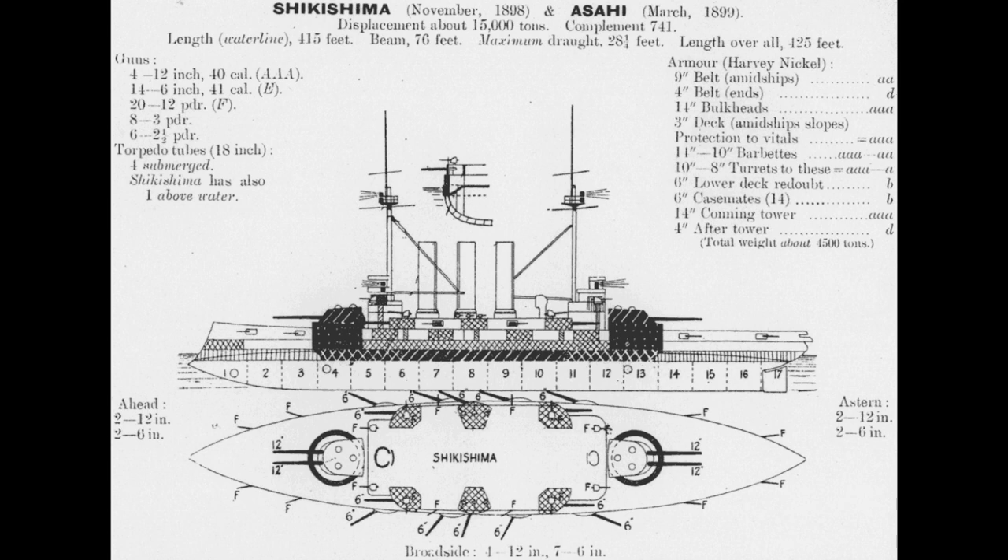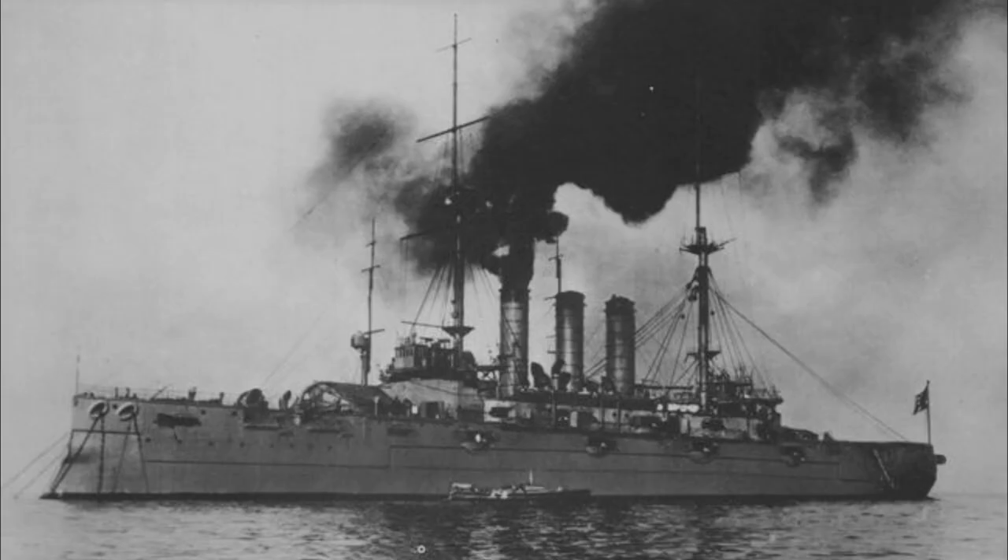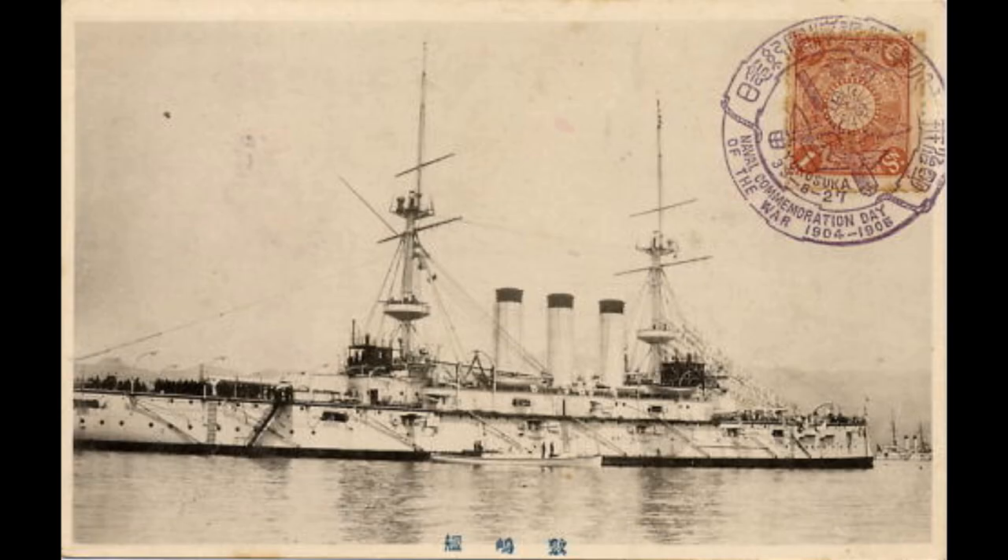The armour consisted of 9 inches of Harvey steel protecting the magazine and engines, which could take the ship up to 18 knots, although the ships proved capable of 19 knots on testing. The armoured deck sloped in a manner akin to the turtleback used on protected cruisers, which gave some additional protection against incoming fire. However, like almost all ships of their era, they carried minimal to no protection against underwater explosions such as mines and torpedoes.